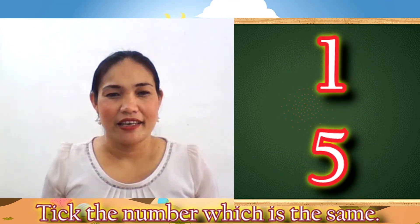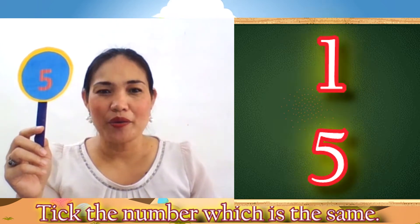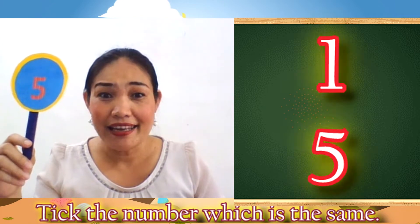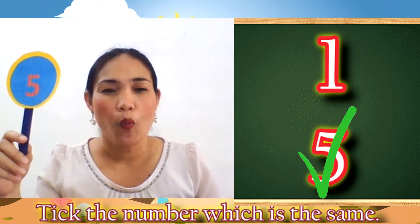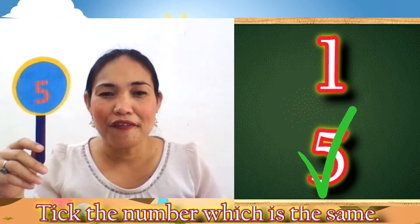Next is... What number is that? Wow! Yes! Number 5. Then, let's tick number 5. Let's go! Wow! Wonderful! Number 5.